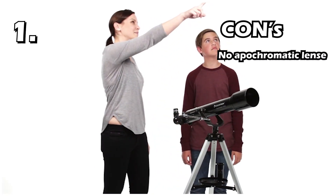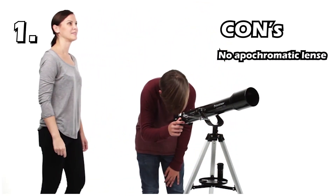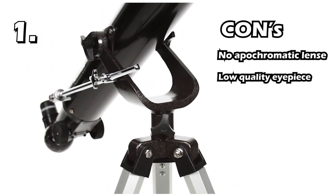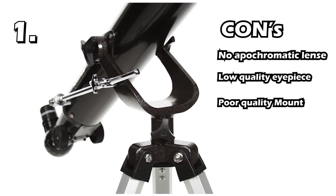Cons of this telescope: It doesn't have an apochromatic lens, which means it doesn't have better correction of chromatic and spherical aberration. Its eyepieces are a bit low quality. The mount quality is poor.